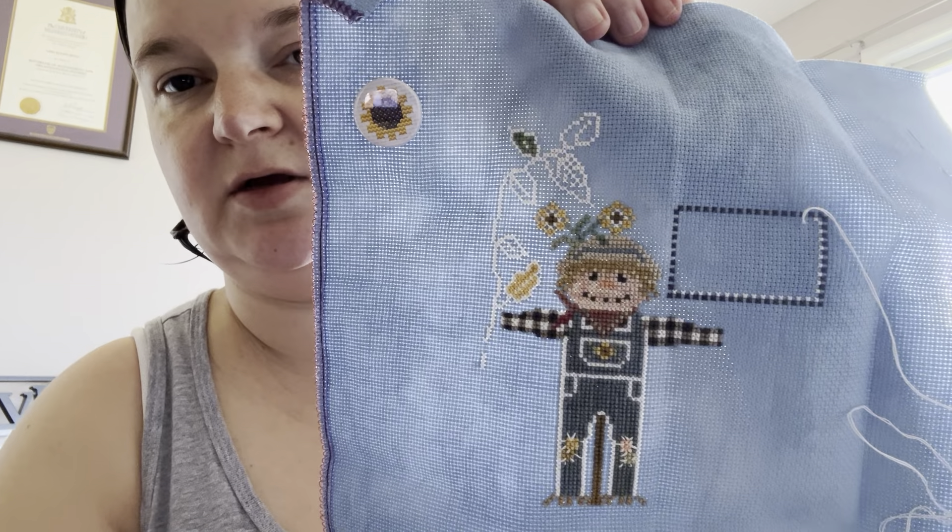We've got a lot of progress on Calvin and Clyde. So that's how that's looking there.